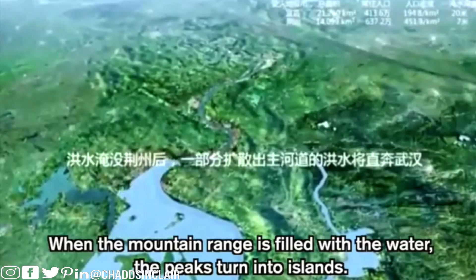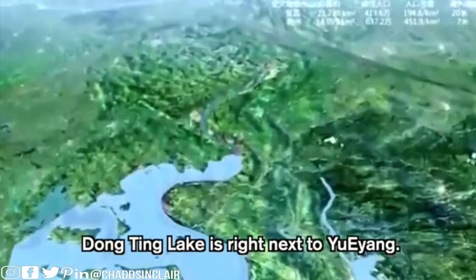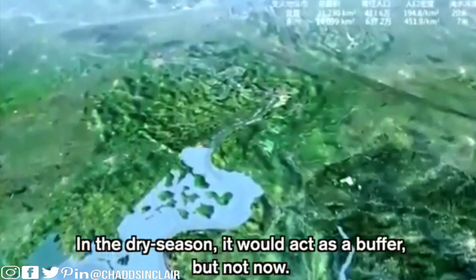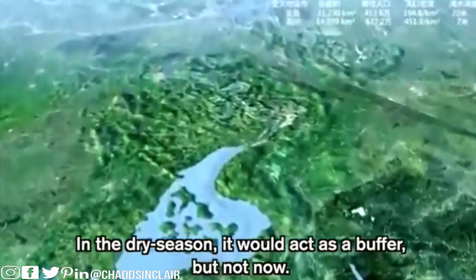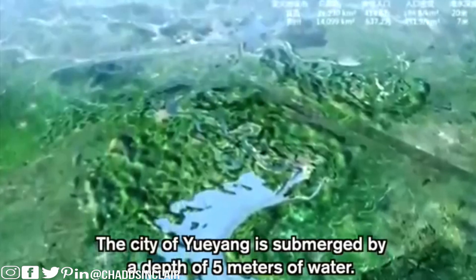When the mountain ranges fill with water, the peaks turn into islands. Dongting Lake is right next to Yanghang, and in the dry season it would act as a buffer — but not now. The city of Yanghang is submerged by five meters of water. If this ever happens, people in the local area would have just a couple of hours to get out and reach high ground, with even some mountain peaks becoming little islands.